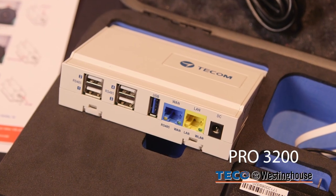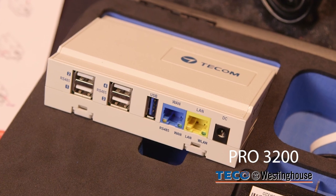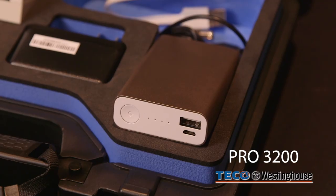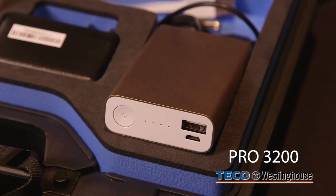The Pro3200 is the next generation of vibration detection equipment for anti-friction bearing machines. The Pro3200 comes in a portable case and it contains the Internet of Things gateway, smart vibration sensors, and a standard mobile power pack, allowing easy on-site measurement and diagnostic operations.